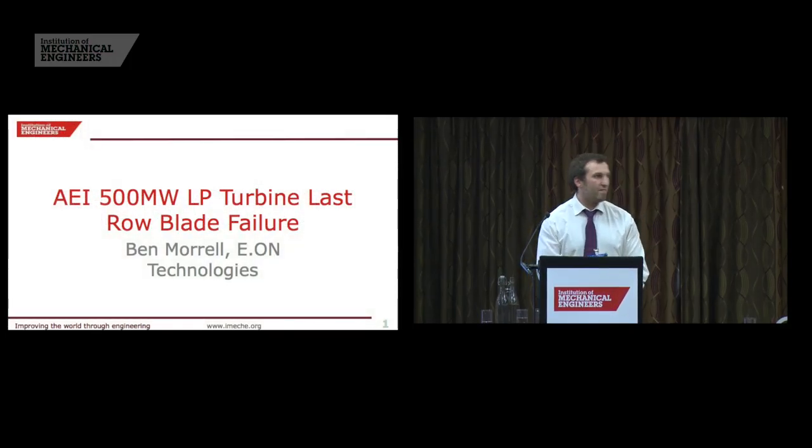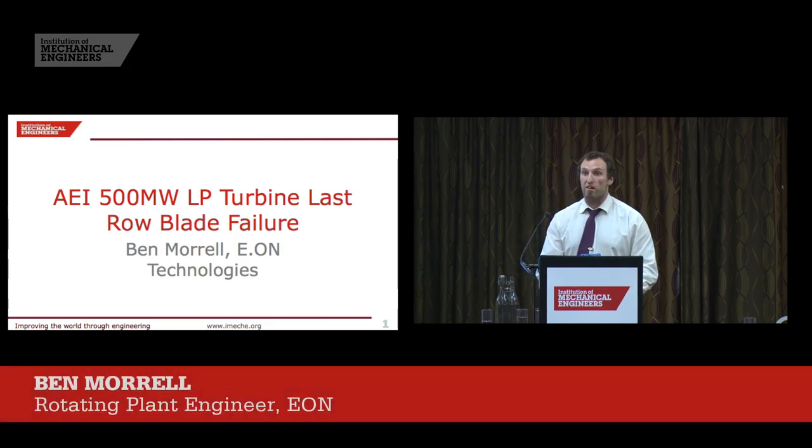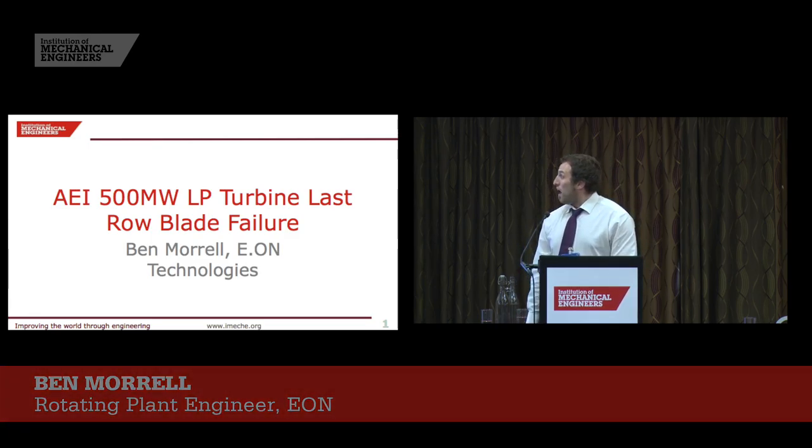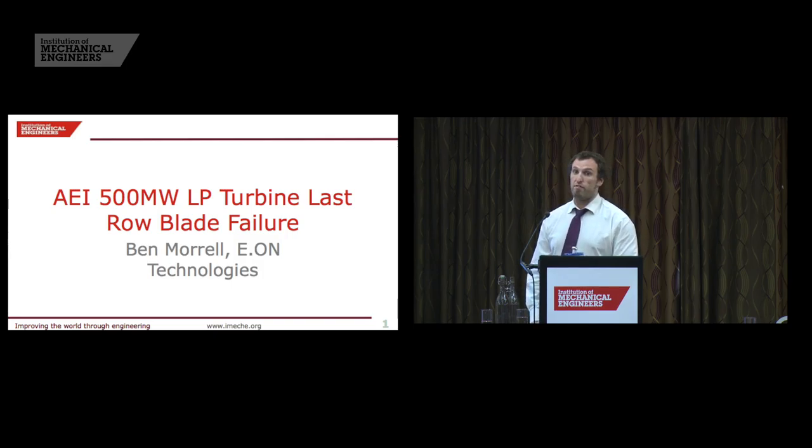Hello, my name is Ben Morrell. As my colleague said, I'm a steam turbine engineer for EON Technologies, and I was part of the panel of inquiry into the last stage LP blade failure at Ironbridge that occurred in February last year.